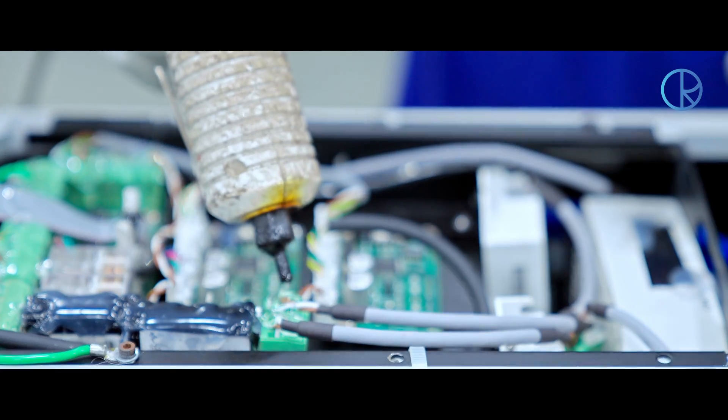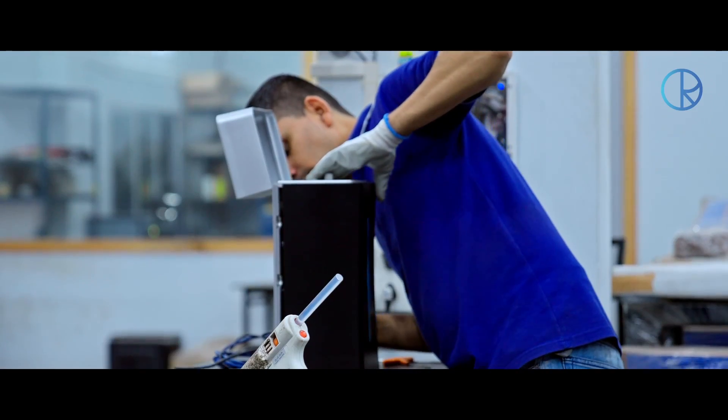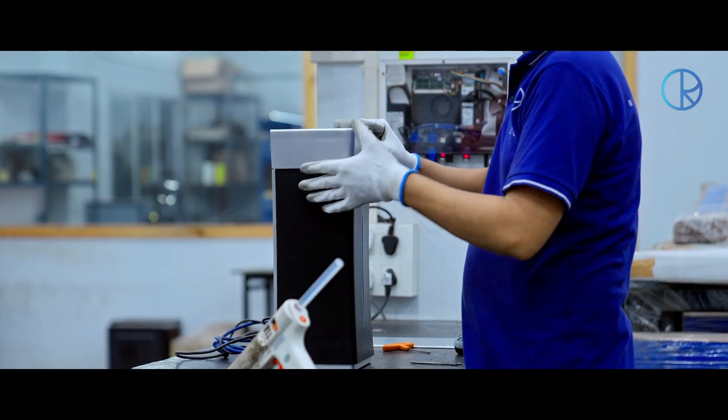We research, manufacture and assemble all our products in our state-of-the-art facility so that there is no room for errors and the final product matches our vision.